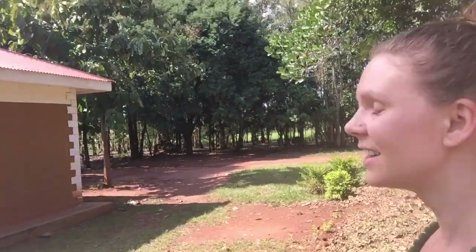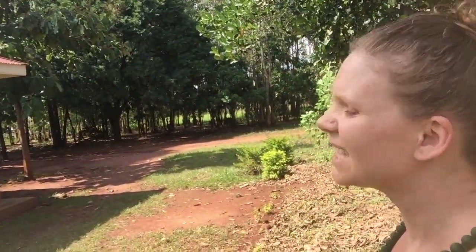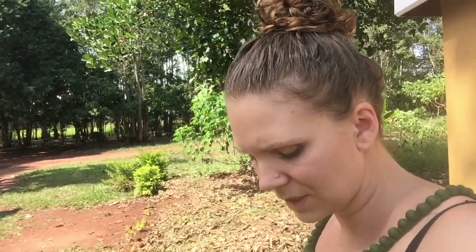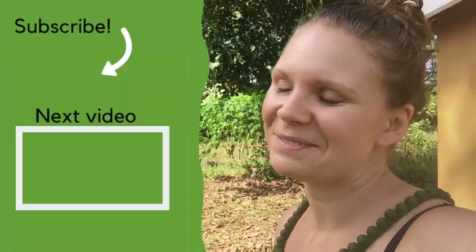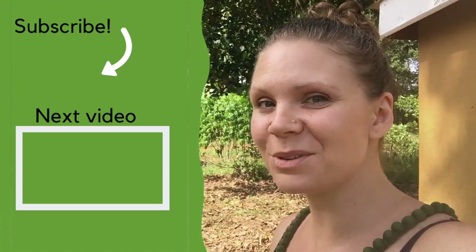And if you look out that way, it's a really beautiful forest area. It's nice and quiet out here, which is great because we can pray and hear the Lord and not hear our toddlers screaming. I think that's all the tour. Hope you enjoyed it.